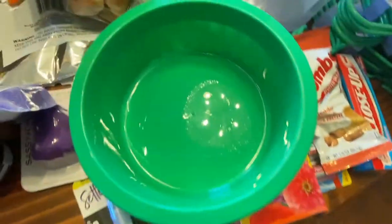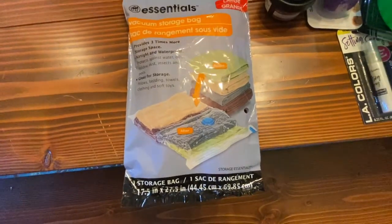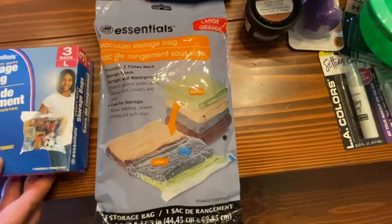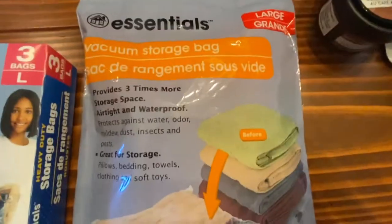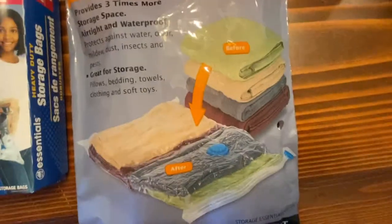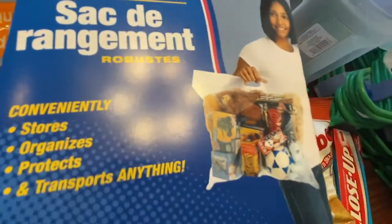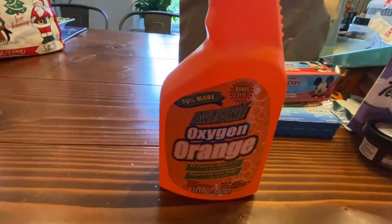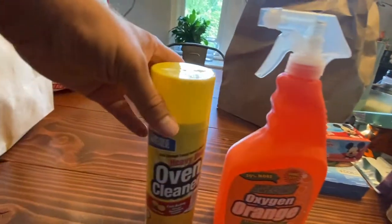A vacuum storage bag — I'd seen them before and been unsure, then never saw them again. One large bag for towels — big thing or small thing, you choose — plus three large ziploc-style bags for holding lots of small things or one large thing. Also Oxygen Orange from the LA Totally Awesome collection — good for grease.